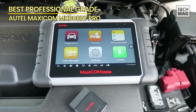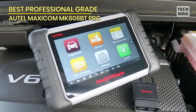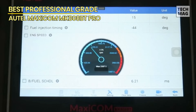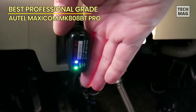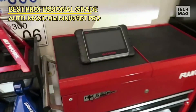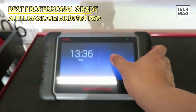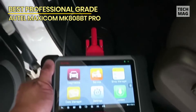One of the standout features of the MK-808 is its bi-directional control, allowing technicians to perform advanced functions like ECU coding, programming, and adaptations. The device also supports the Autel BT-506 Battery Tester, providing even more diagnostic capabilities. The Autel MaxiCom MK-808BT Pro is the ultimate diagnostic tool for any professional automotive technician, offering unparalleled performance and functionality.